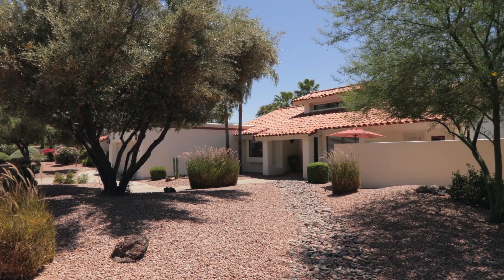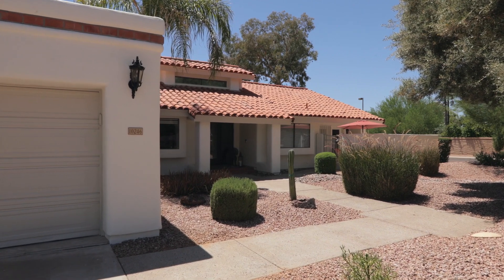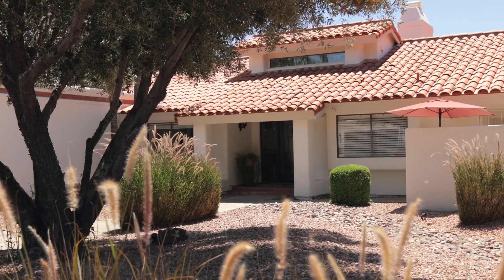If you're looking for that single-level, move-in-ready Scottsdale home, I have the one for you. Welcome to Elegance in Scottsdale Ranch.